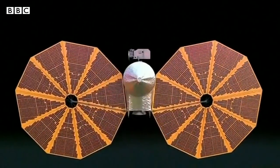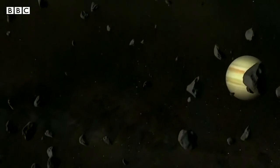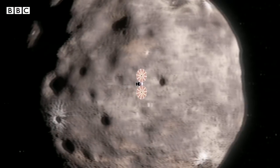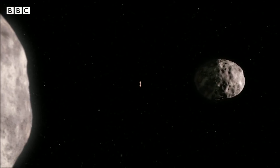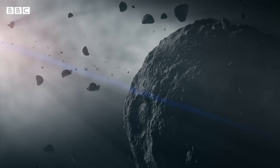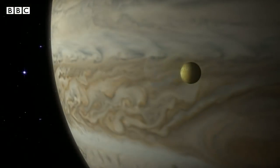The probe is named after the fossil Lucy discovered in Africa in 1974, which taught us about where our species came from. This new mission takes inspiration from that name. Scientists are hoping it will show us proof of a massive reorganisation of matter shortly after the solar system's formation. Aruna Iyengar, BBC News.